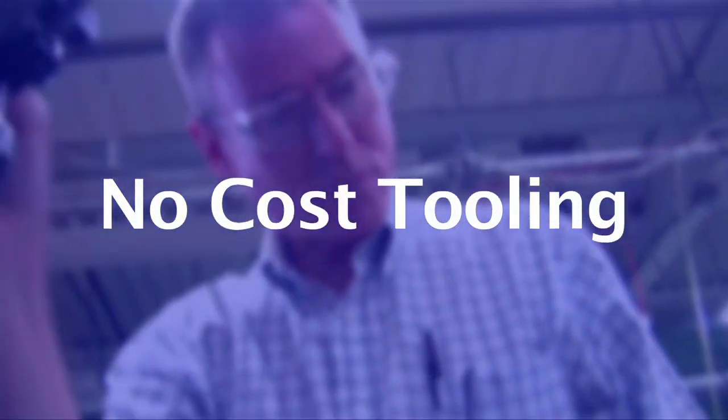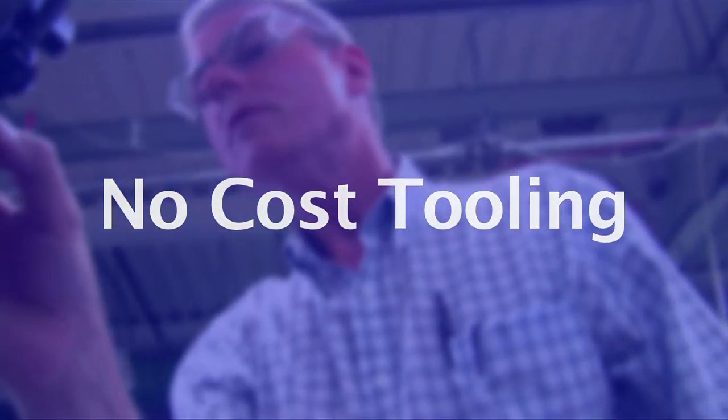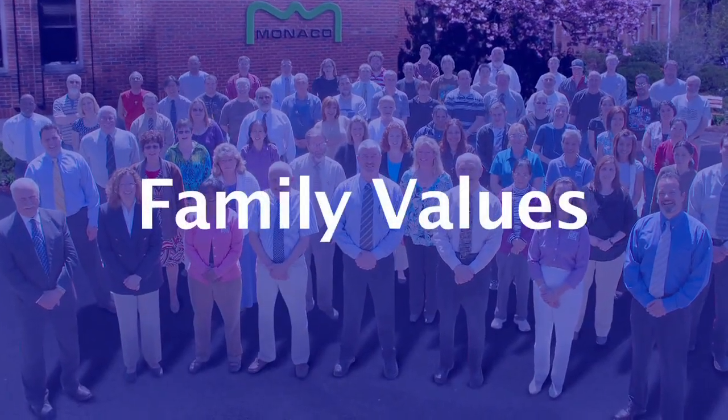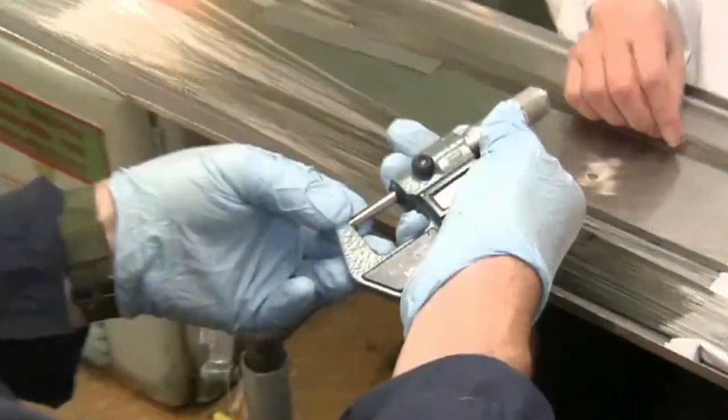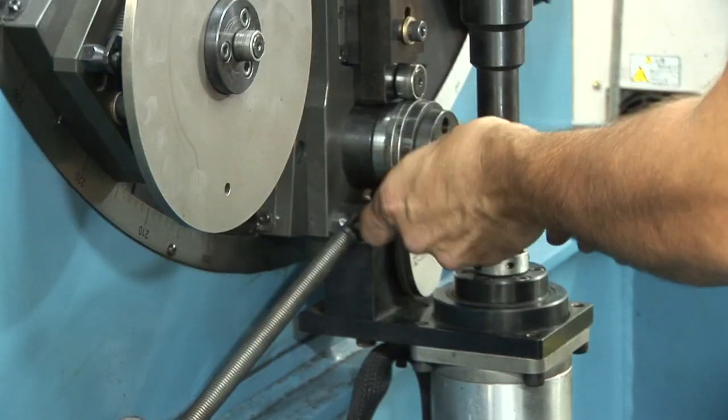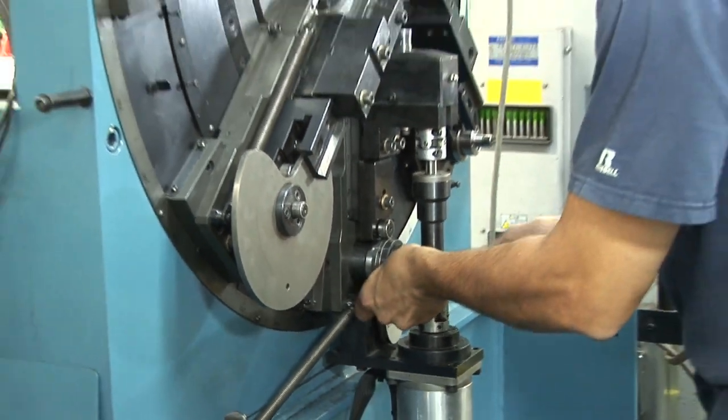No-cost tooling — yes, it's true. If your order qualifies, we'll absorb the cost of the tooling for the life of our relationship. This includes wear and breakage. Family values: even though we're a global company, we are 100% family owned. This means that we truly care about our reputation and will do everything in our power to make you a satisfied customer.